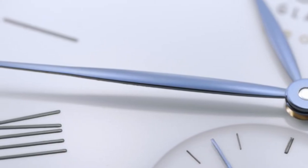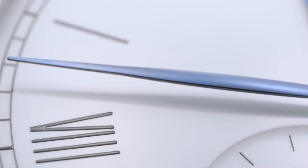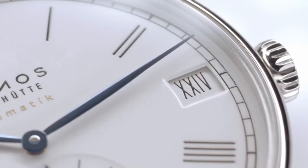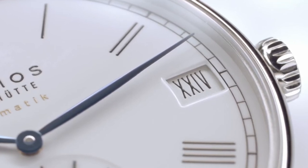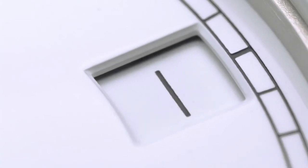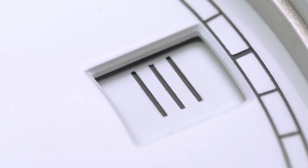The oval leaf hands taper at the ends and extend right up to the minute markers. The time on this watch is incredibly easy to read. The Ludwig 175 Neomatic 41 Date has a special feature: Roman numerals are also used for the date. The large date window makes this possible, and thanks to the Neomatic date calibre, the date can easily be set both forwards and backwards.